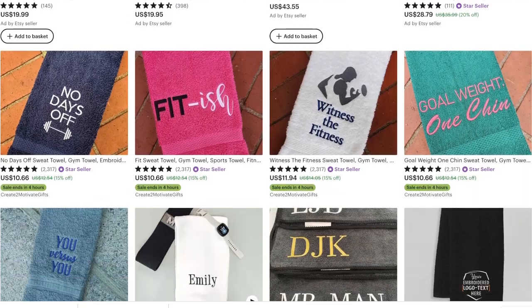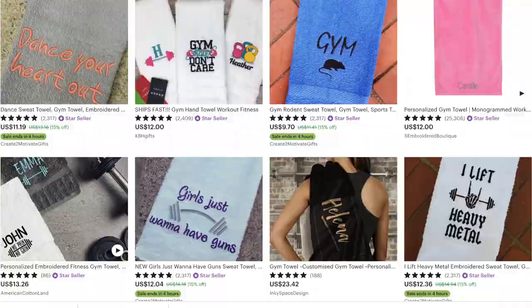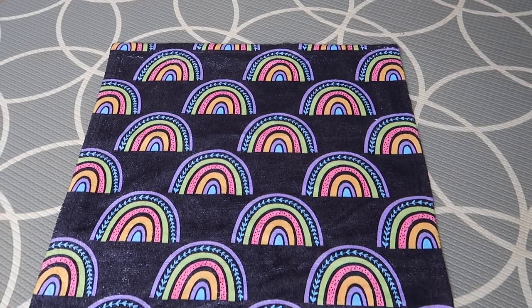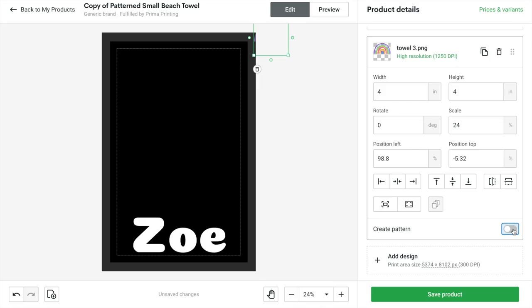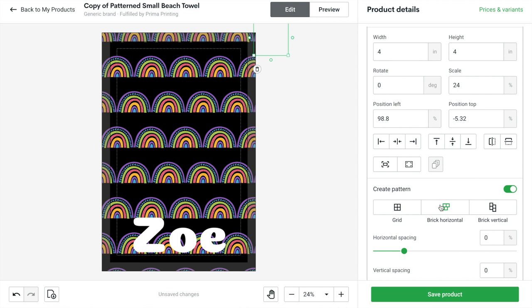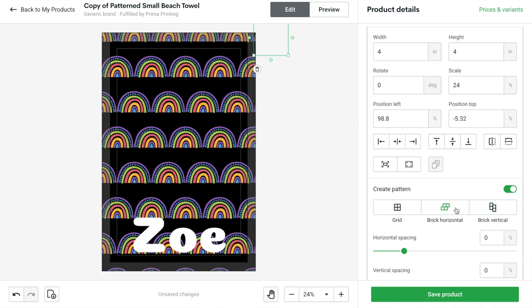We don't want to be creating things that people don't want to buy — we want to be creating things that people want to buy. That is how we serve them. So the first one here is also a pattern print. On Printify, they've actually got a new feature for how to do the pattern, and I had to play around with it, pressing the different buttons.